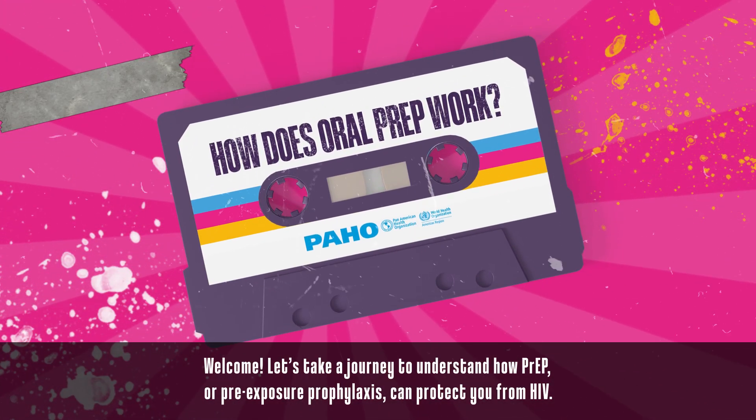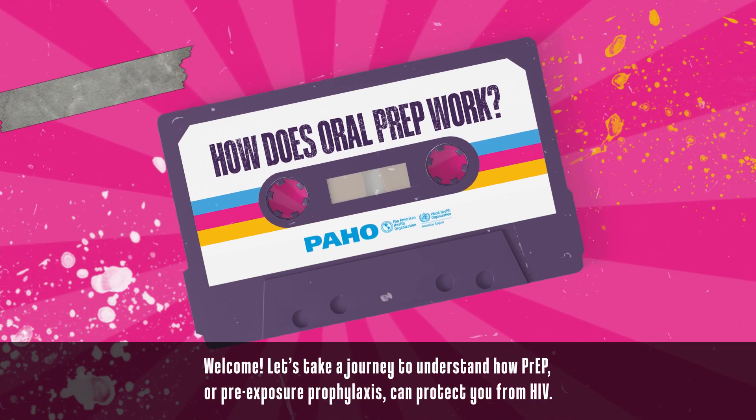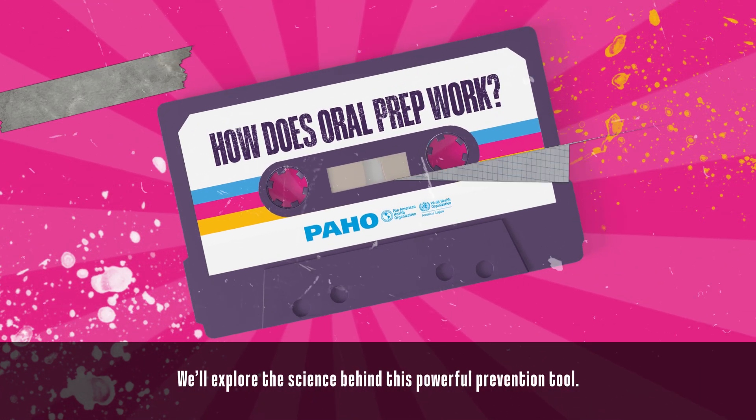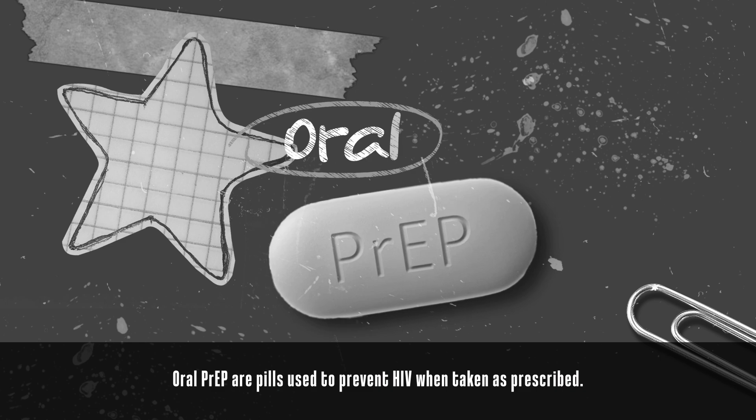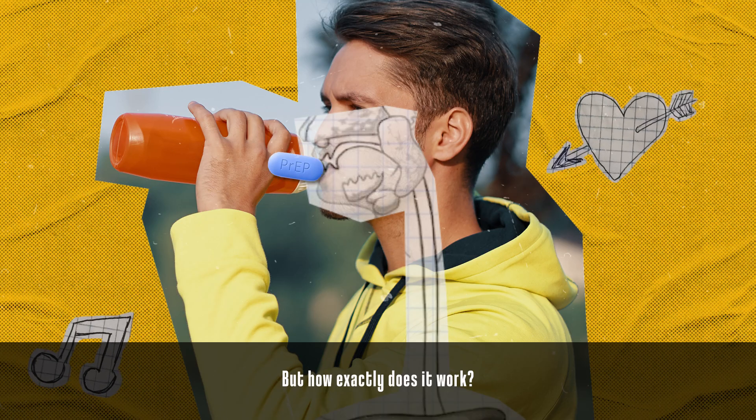Welcome! Let's take a journey to understand how PrEP, or pre-exposure prophylaxis, can protect you from HIV. We'll explore the science behind this powerful prevention tool. Oral PrEP are pills used to prevent HIV. But how exactly does it work?